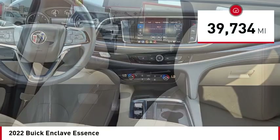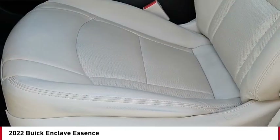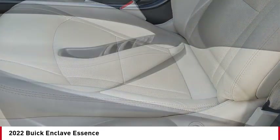This vehicle has less than 40,000 miles. Wouldn't you look great in this vehicle? Stop in today and see for yourself.